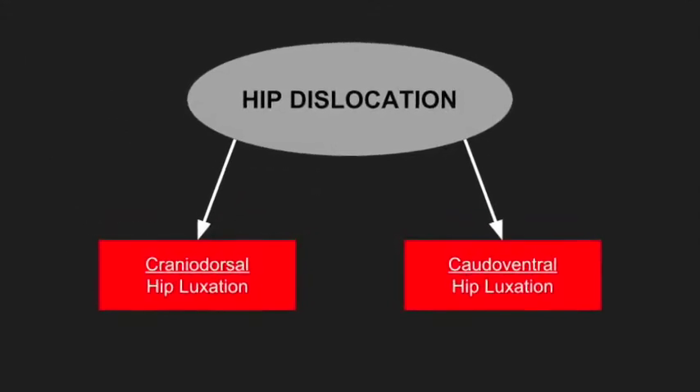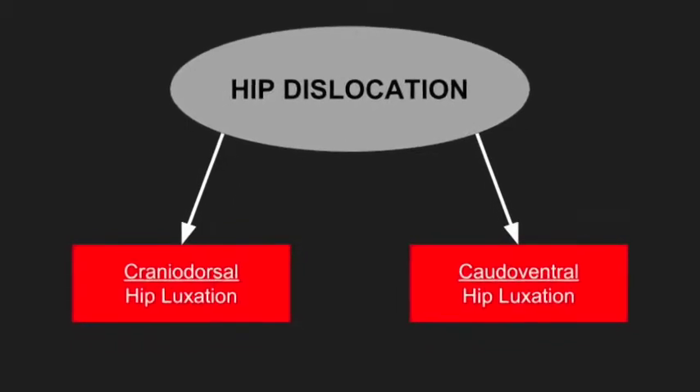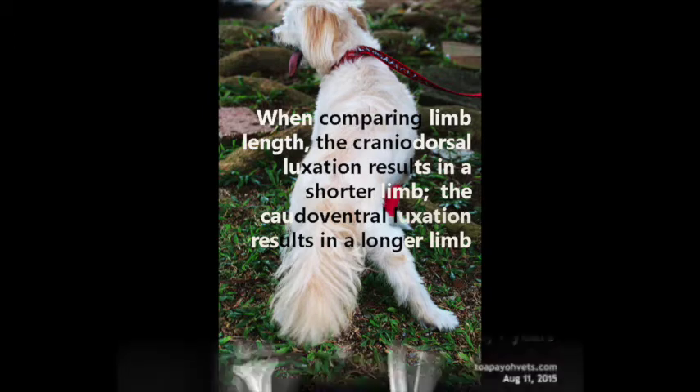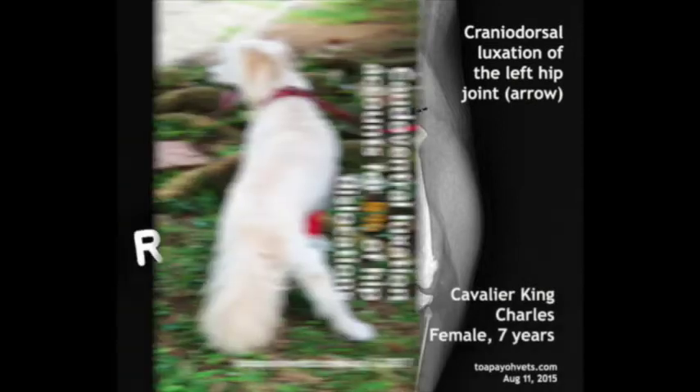There are two types of hip dislocation: the cranial dorsal hip luxation and the caudal ventral hip luxation. When comparing the length of the limb, cranial dorsal luxation will result in a shorter limb, while caudal ventral luxation will result in a longer limb. Cranial dorsal hip luxation is more commonly seen. For cranial dorsal hip luxation, the femoral head is displaced forward and upwards from the acetabulum.